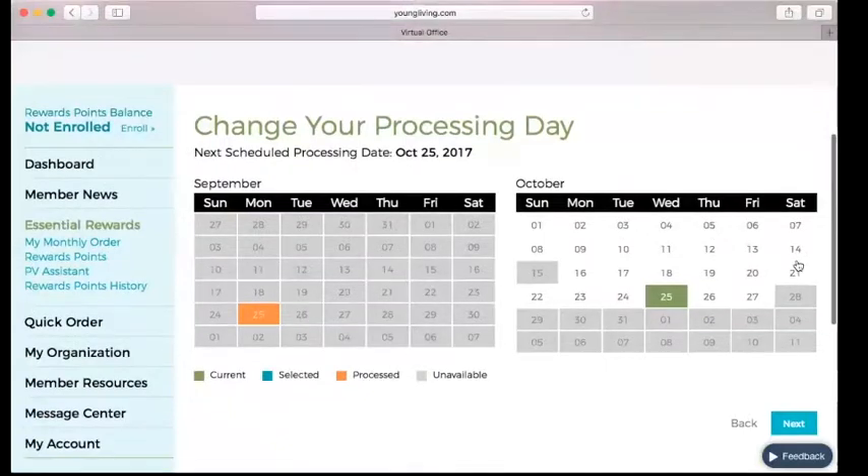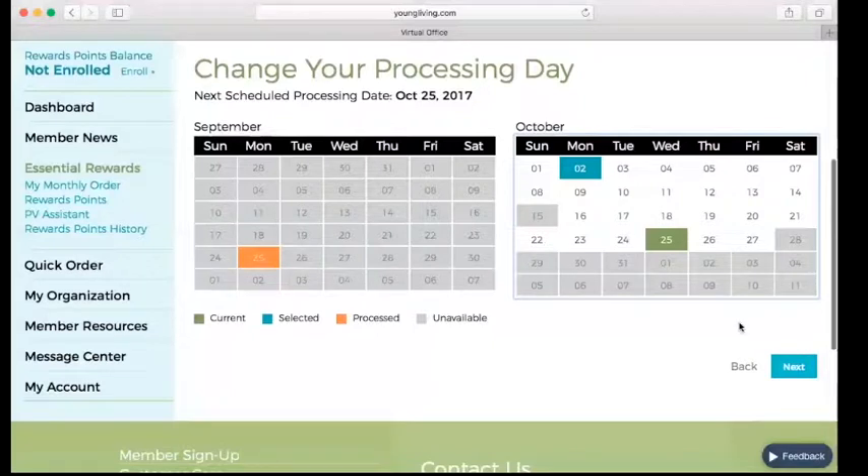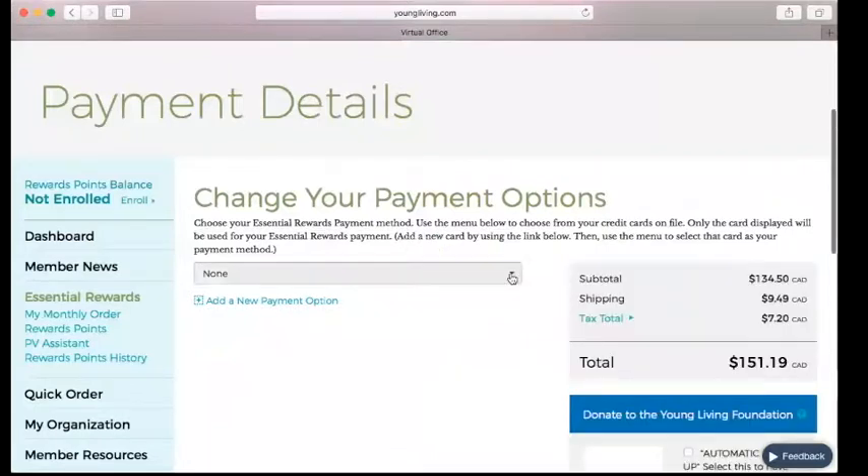For the processing day, the day that your order processes is going to show in orange, or if it's an upcoming date it's going to show in green. If you want to change that date, you can click on any of the white dates — those are available. Any gray dates are currently unavailable. If you do want to select a grayed-out date, you can contact Young Living and they can try to force it onto that. Then we click Next — that's how you change your date if you want an alternate.